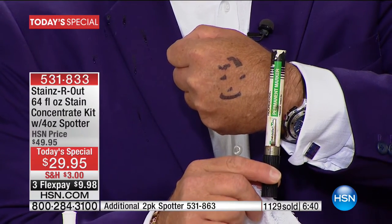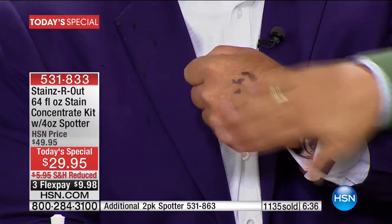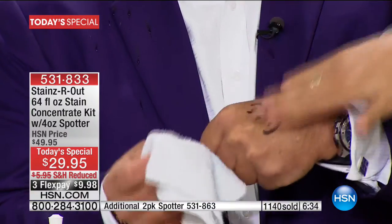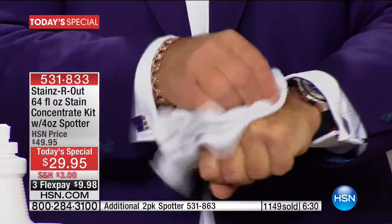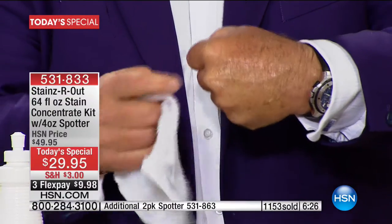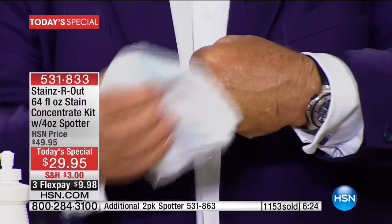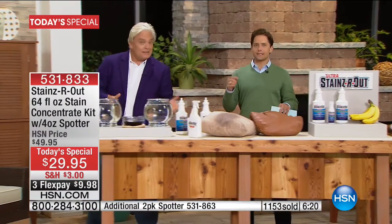Watch this — that is absolutely dry. Indelible ink. I pour a little Stains Are Out on my hand. Have you ever gone to a place where they stamp your hand and days later in the shower you can't get it off? That's indelible ink I just took off my hand. Now I'm going to run over and take the spray paint off the car.